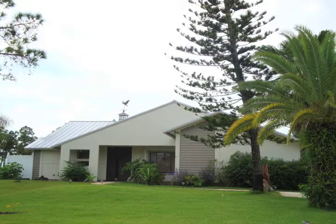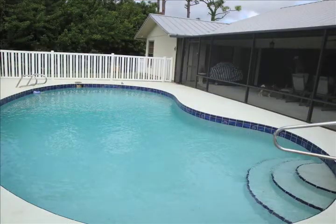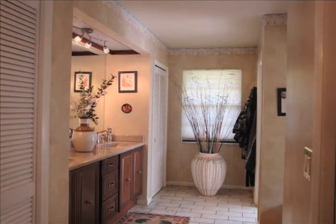Living in this three bedroom, two bath, Key West style beauty is like living in a park. A plethora of tropical foliage surrounds this private one acre. It is totally remodeled from the bottom to the top, including fabulous vanities in the bathrooms.